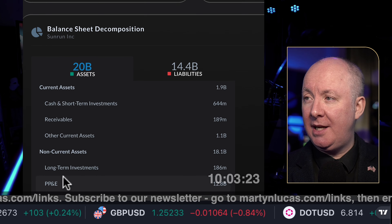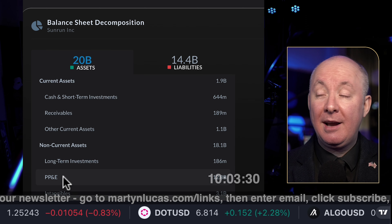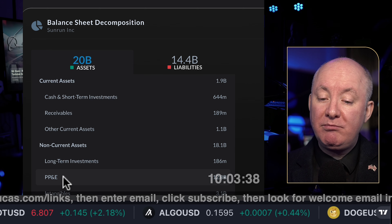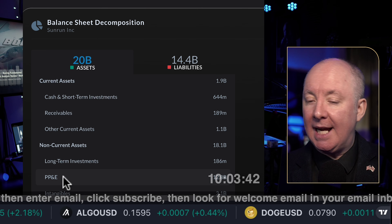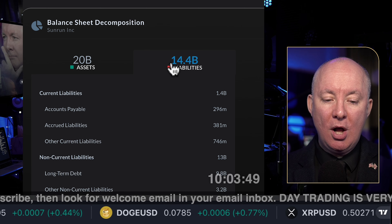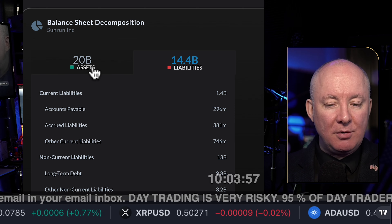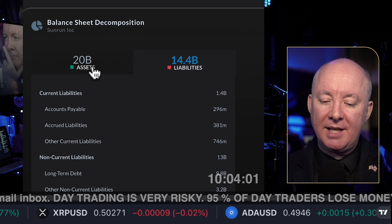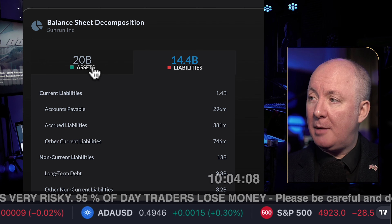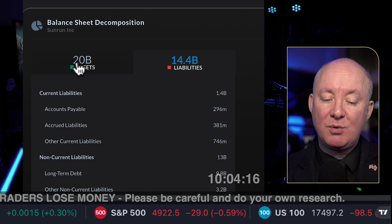Looking at the balance sheet — we don't want to see more liabilities than assets. We want a healthy balance sheet with some cash and not too much long-term debt. They have 20 billion in assets; just over half a billion of that — 644 million — is in cash. That's not huge amounts of cash when you think of 20 billion in assets. Long-term debt is 9.8 billion. The good news is 14 out of 20 billion is not so bad; it's a healthy-ish balance sheet. But debt represents 67% of liabilities. If we got our debt down, the balance sheet would look great.